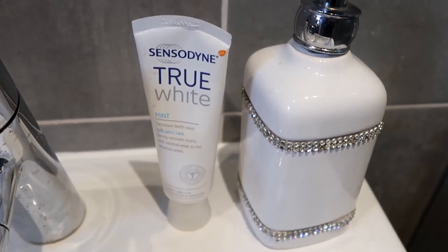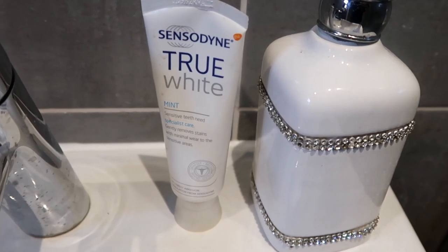I've been using the Sensodyne True White toothpaste. It really helps for sensitive teeth — I'm able to gently remove the stains on my teeth. It whitens my teeth and leaves a protective shield over your teeth, so when you eat and drink it stops any new stains from forming, but also gives you that whitening effect. I thought it was easy just to switch to this one. I use it twice a day, morning and night.